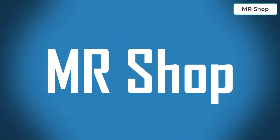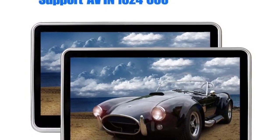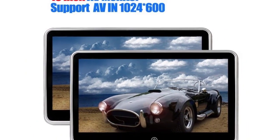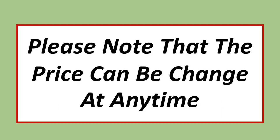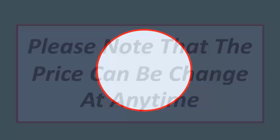Welcome to our shop. Looking for the best car headrest monitor? In this video, I have compiled a list of the top 5 car headrest monitors in the market. Please note that the price can change at any time.